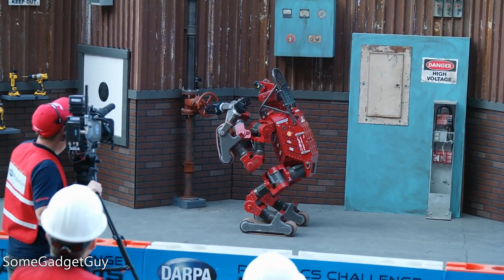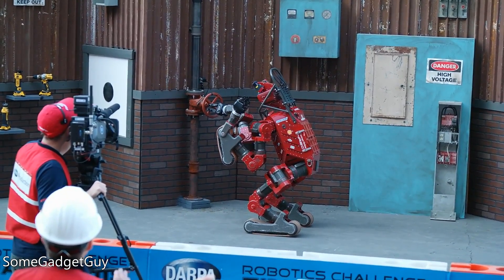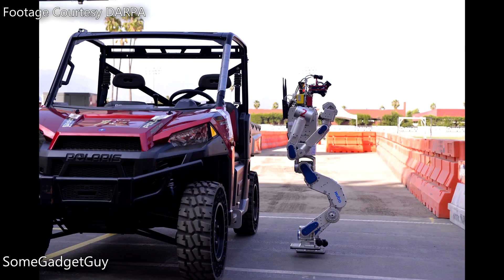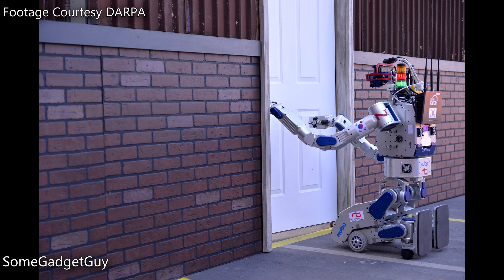My personal favorite, Carnegie Mellon's Chimp, brought tank treads and a form factor that could morph between biped and vehicle. Team KAIST from South Korea, who would ultimately win this year's challenge, brought a full-on transformer inspired by anime robots of old. Hubo can operate as a biped or swivel and fold into a kneeling driving pose.